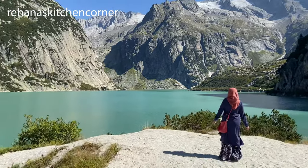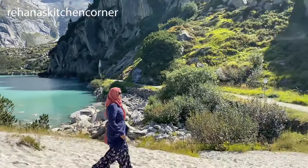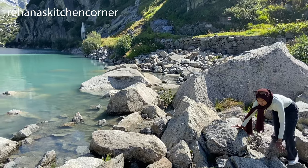Since you need to book your descent in advance, make sure you allow sufficient time — at least two hours if you plan to hike all the way around the lake.